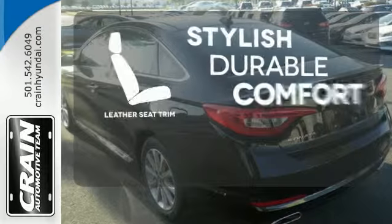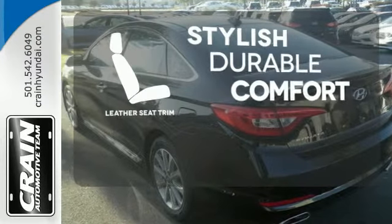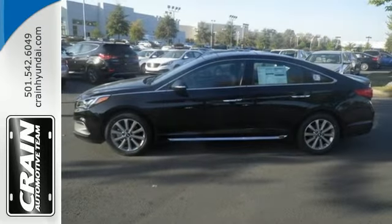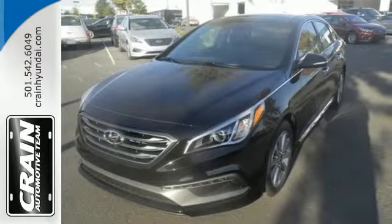The leather seat trim offers style and durability. Strength, space, and sophistication contribute to a more satisfying experience every day. Come see this Sonata today.